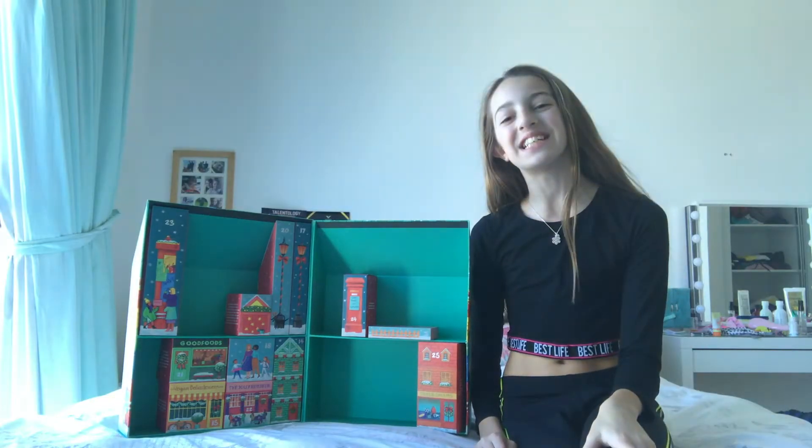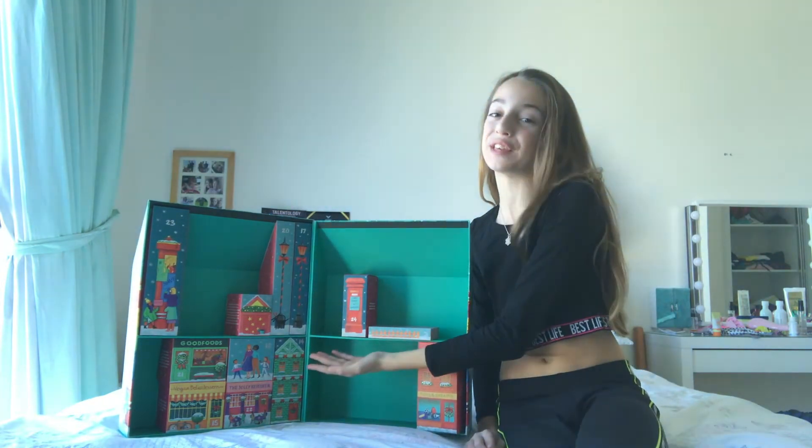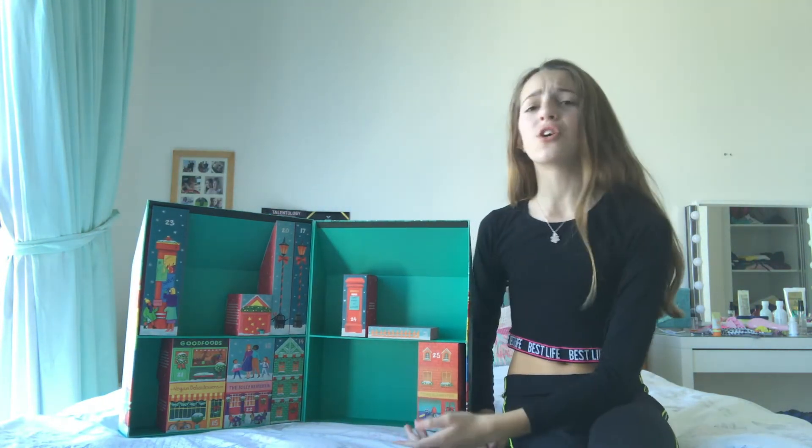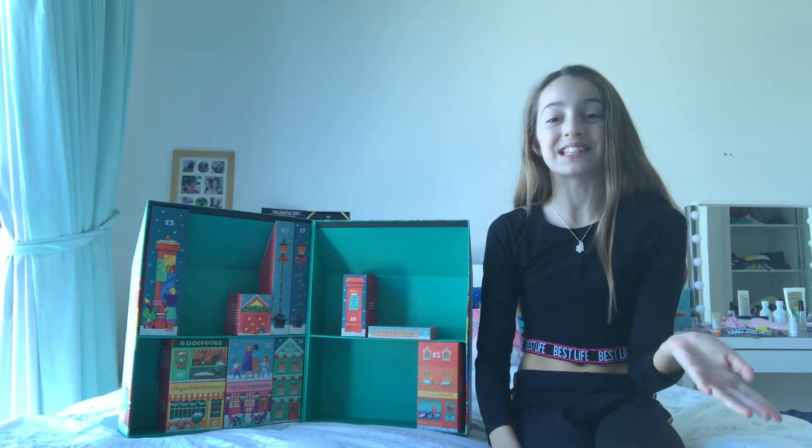Hey girl fam, welcome back to my channel, it's me Ella! Today we're going to be opening the 14th of December box. I'm so excited to see what's in it, as we're basically more than halfway into Christmas.